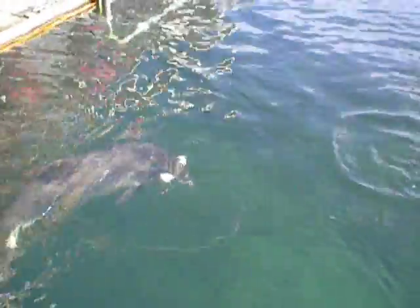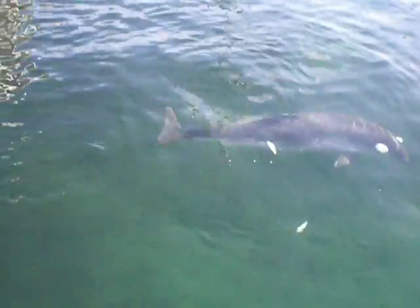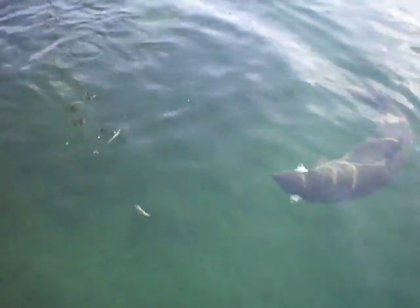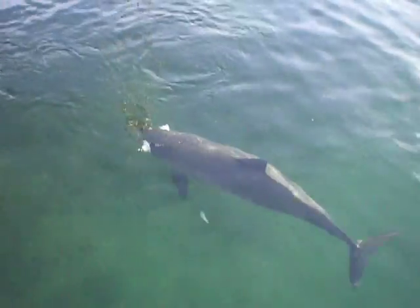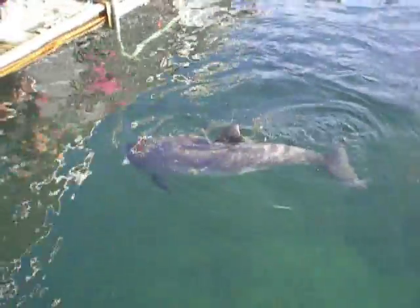Which is also funny to understand from a perceptual point of view. They emit these very powerful clicks and just a few milliseconds later they have to listen to these really faint echoes. So how does the hearing system accomplish that? That's one of the great questions about this animal.